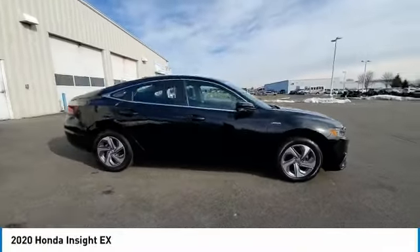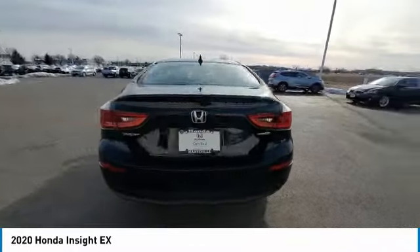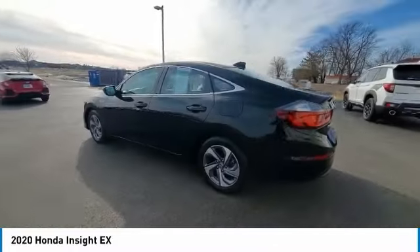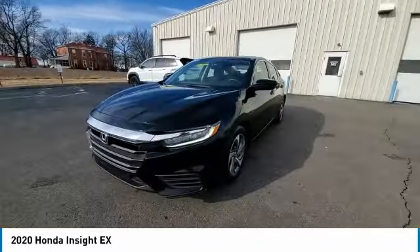Looking for the right vehicle? Check out the 2020 Insight. 40 miles per gallon. Smooth ride. Performance. Exterior. Interior. Honda Insight has it all.